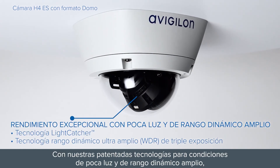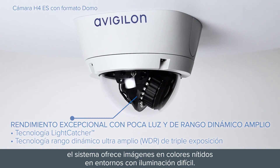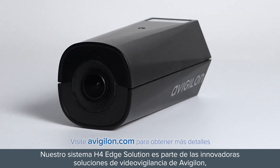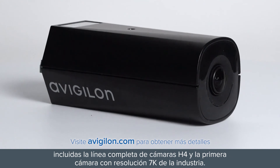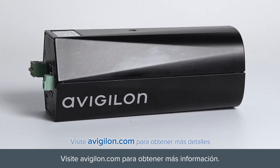With our patented low-light and wide-dynamic range technologies, the system delivers clear-color images in challenging lighting environments. Our H4 Edge Solution System is part of Avigilon's innovative video surveillance solutions, including the full line of H4 cameras and the industry's first 7K resolution camera. Visit Avigilon.com to find out more.